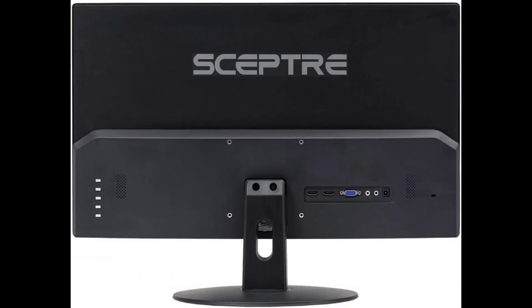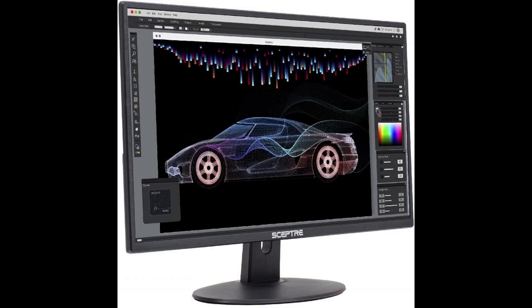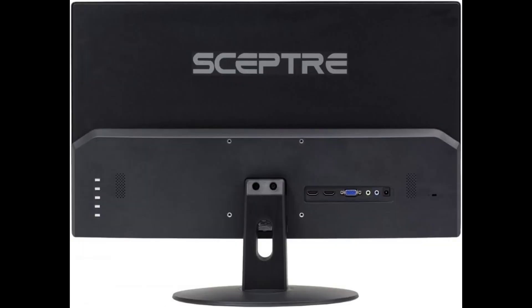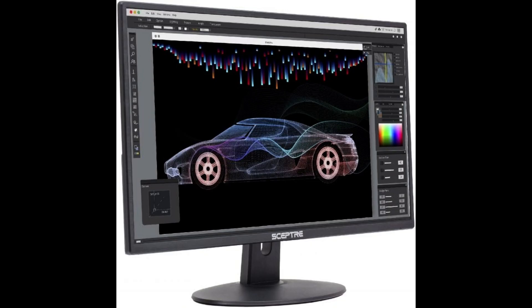Audio-in and a headphone jack provide diverse audio options. Built-in speakers, perfectly suited to work and gaming settings, deliver robust and smooth audio while saving space on your desk. Blue light shift reduces blue light, allowing you to comfortably work, watch, or play applications without straining your eyes.